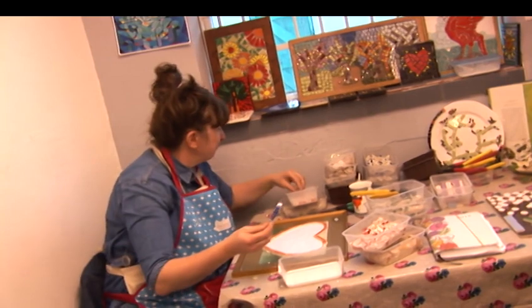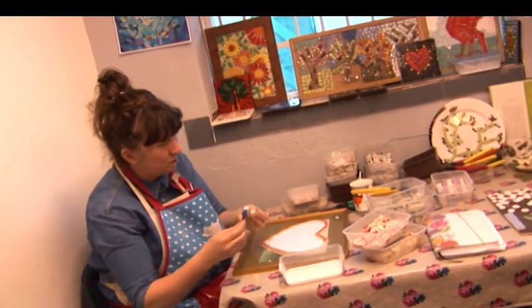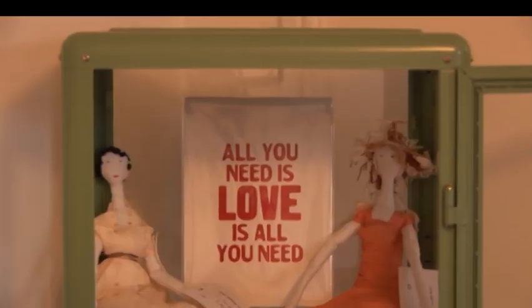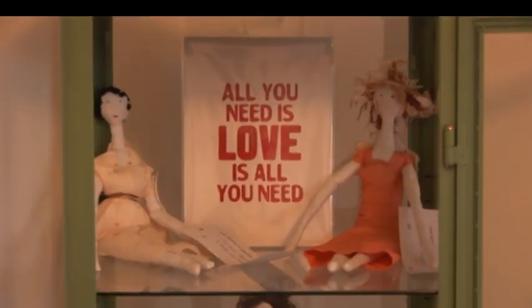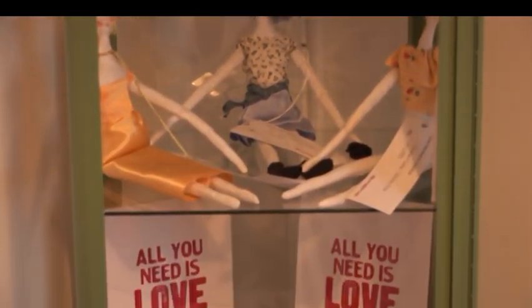Everybody volunteers. We get money for the annual subscription — each artist pays towards helping with the running costs of the shop. We take a 30% commission, which is probably one of the lowest in the city. So it's good for the artists because they make 70% of the money. We also have a monthly exhibition, so it gives everyone a chance to do something different. They can also rent the space upstairs for £10 to £15 for a whole half a day, so they can do workshops and make other money.